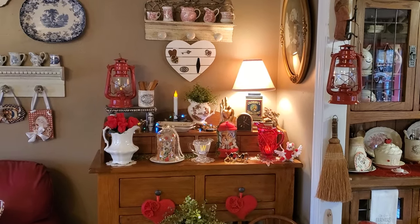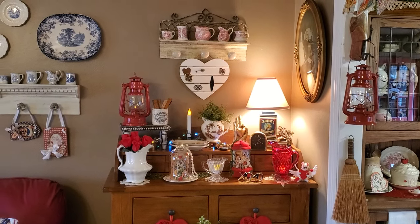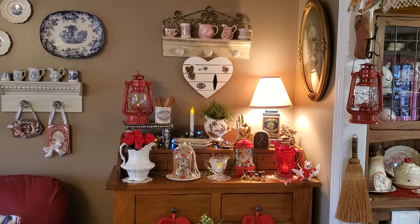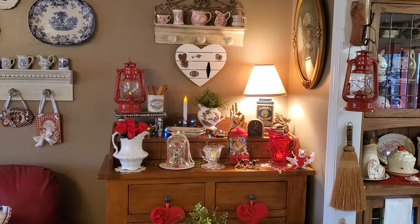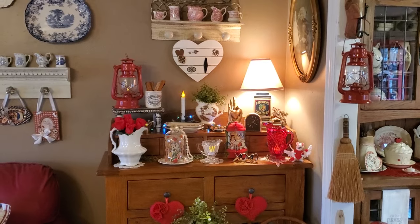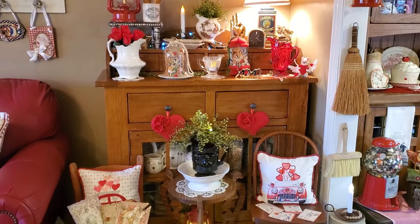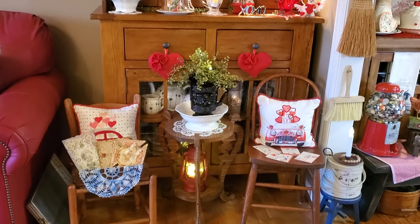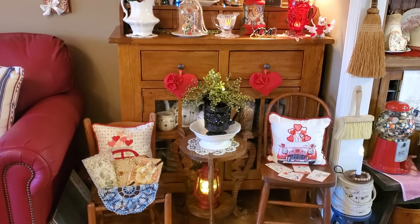Hello, everybody. I am back with another part of the living room tour, or part six of my complete Valentine tour. I'm going to show you the jelly cupboard. I'll show you all the way down, and then all the way back up.